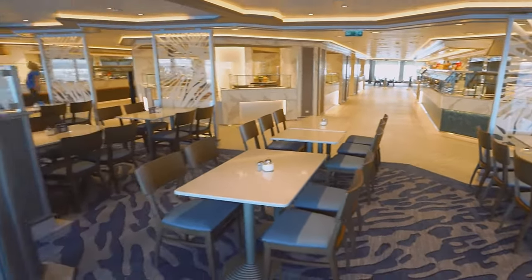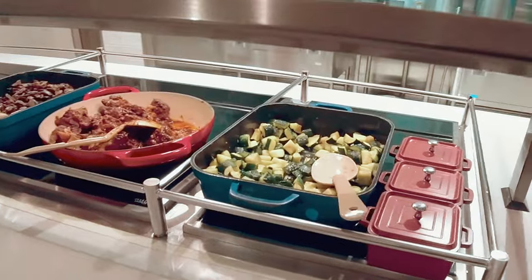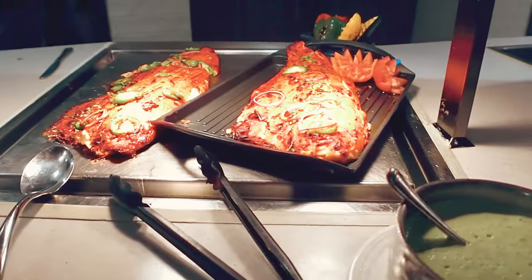While not as fancy as specialty dining, the World Fresh Marketplace has a warm atmosphere, making it a great spot for some of your meals aboard.